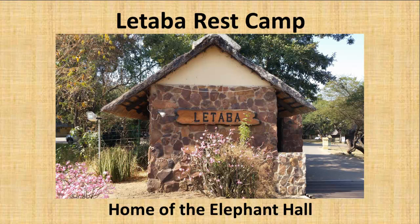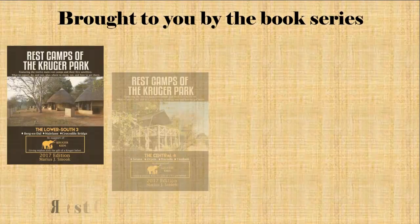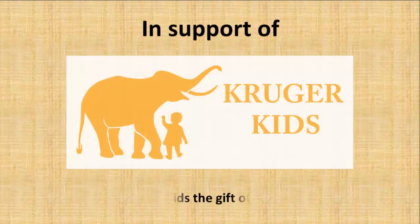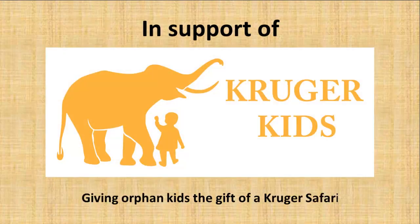Letaba Rest Camp, Home of the Elephant Hall, brought to you by the book series Rest Camps of the Kruger Park, in support of Kruger Kids giving orphaned kids the gift of a Kruger Safari. Hello, my name is Maurice Smook. I've been a regular visitor to the Kruger Park since way back in the early 1960s. In this video I'd like to share with you why Letaba is one of my top favourite rest camps.